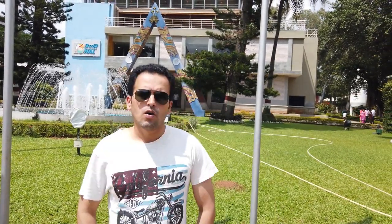Hey guys, thank you very much for tuning back to my YouTube channel. My name is Rahul. I hope you guys are doing great today. Welcome to episode number 6 of the Beautiful Bangalore series.